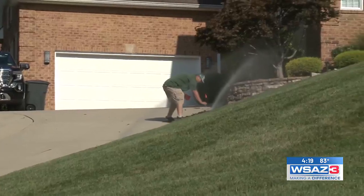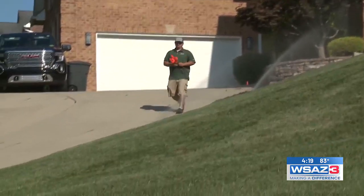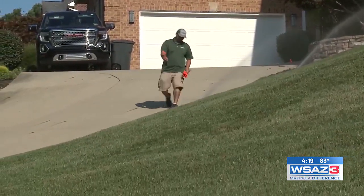Here soon, we'll be out to shut down irrigation systems. We have a crew that goes out with an air compressor and will blow out all of the lines in your irrigation system and get it properly winterized, so you do not have any damage if we have freezing temperatures.